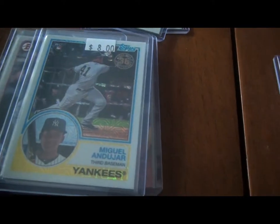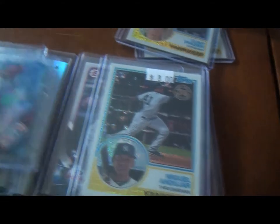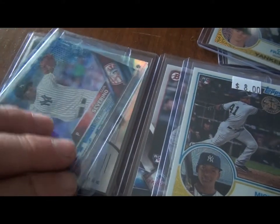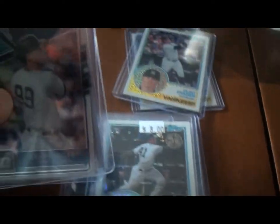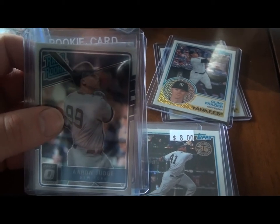So that concludes my notable Yankees collection that I wanted to show you. Please like, comment, and subscribe. I am looking forward to doing some openings in the future — I'm going to start ponying up and buying some cards instead of just showing off stuff that I already bought. But thanks for checking it out, guys. Keep collecting and keep it real.